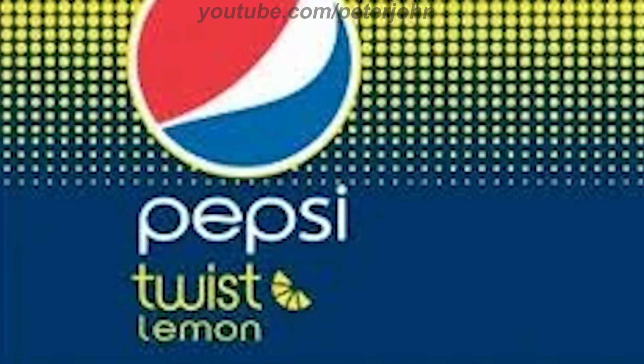2009 to the present in some countries in Europe and Asia: there is a blue rectangle with a bunch of yellow circles on it, and on them there is a red, white, and blue circle on a yellow outline. Under it there is the word 'Pepsi' in white text, and under it the words 'Twist' and 'Lemon' in yellow text, and on the right of them there are five yellow shapes representing a lemon. Here is a commercial.